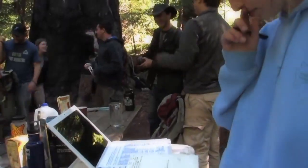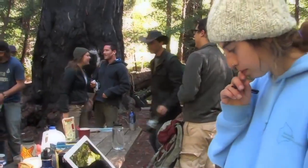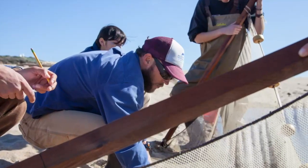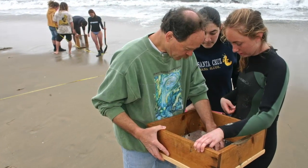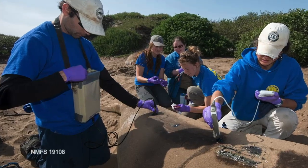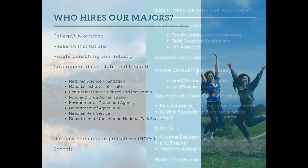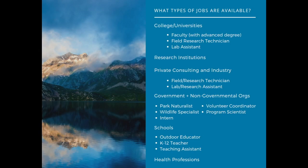Majors in the Department of Ecology and Evolutionary Biology are ideal for preparing students for graduate school and fulfilling careers in research, conservation, education, and more. Graduates from our BS programs work at colleges and universities, research institutions, and in private consulting and industry for local, state, and federal government organizations, like the National Science Foundation, National Institutes of Health, Centers for Disease Control and Prevention, Food and Drug Administration, Environmental Protection Agency, Department of Agriculture, National Park Service, and the Department of the Interior, as well as non-governmental organizations and schools.